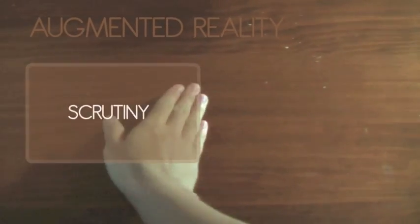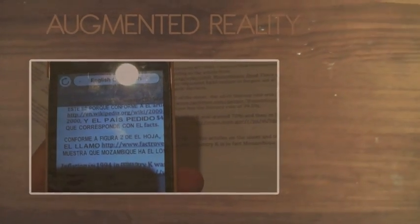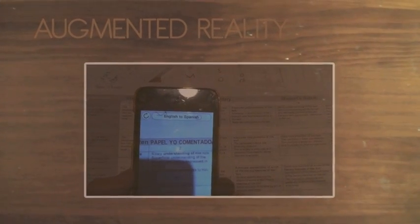Augmented reality. You can use it to find places where you've never been to. You can find restaurants and other useful places. You can use augmented reality to change languages from English to Spanish or a different language if you choose.